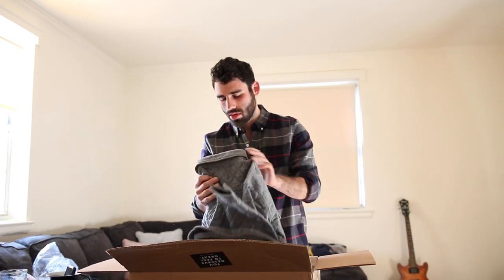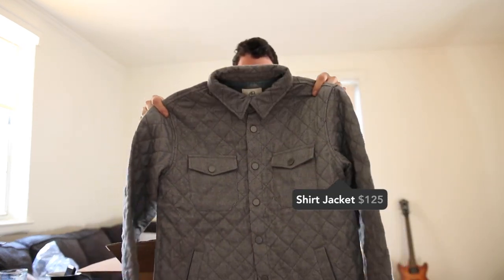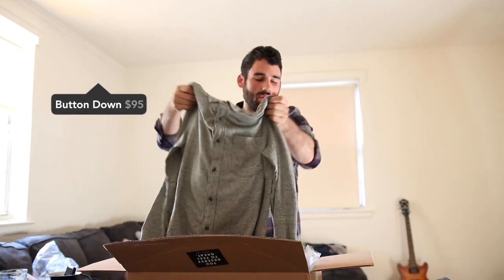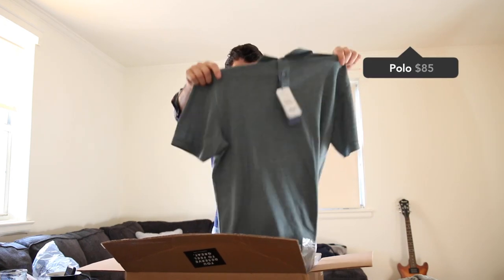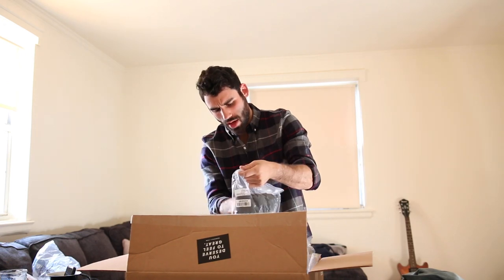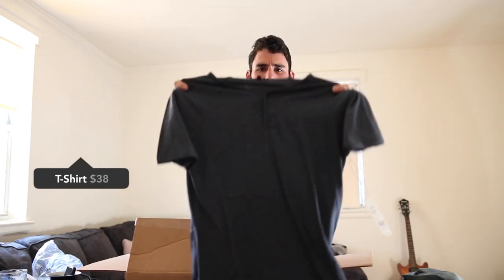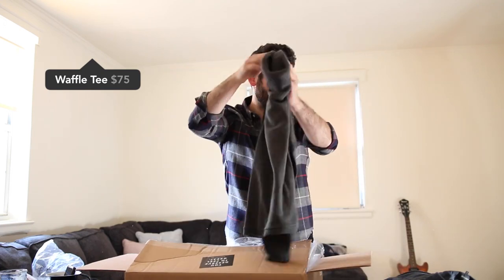This is one of the ones they sent me a preview for, so I have an idea of what's coming. We got a quilted shirt jacket — very nice. Then some sort of knit polo-material shirt, heavyweight and cool. Then a polo shirt by Oxford. A Henley t-shirt by Richard Porter. And then a waffle crew neck.